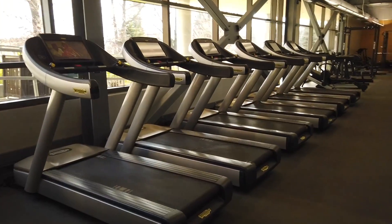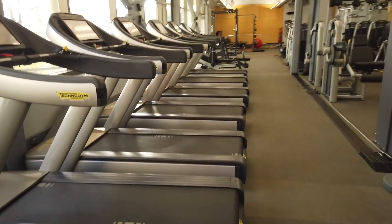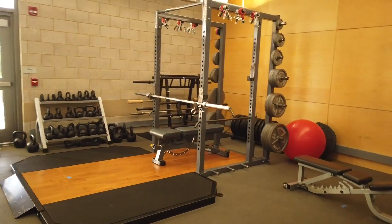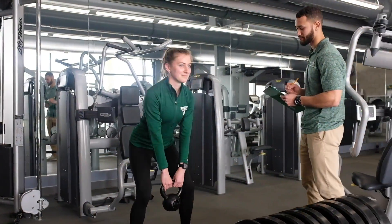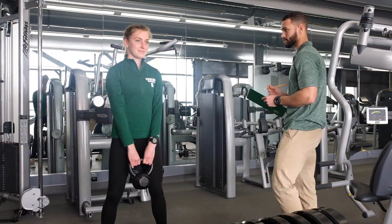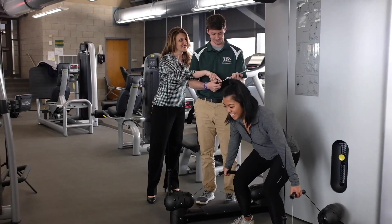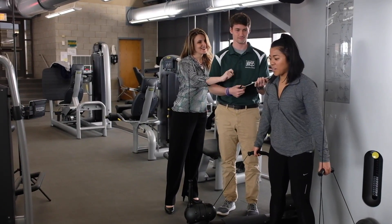Students will use the TechnoGym that utilizes sectorized resistance training machines, a kinesis machine, as well as a wide array of free weight equipment to explore movement patterns and exercise techniques to develop a comprehensive understanding of biomechanics and physiology associated with exercise training.